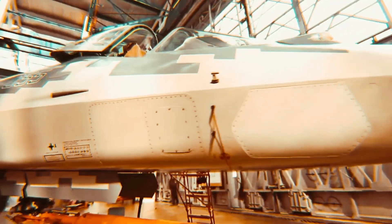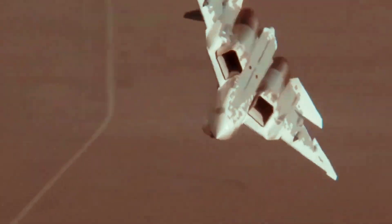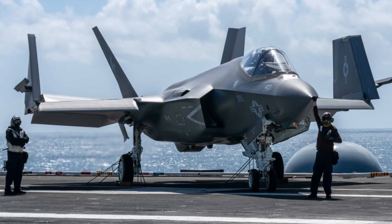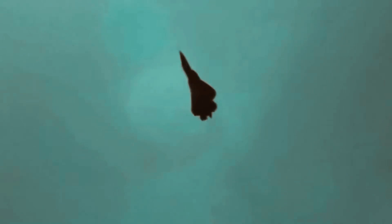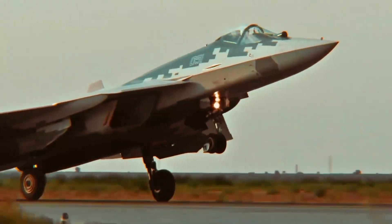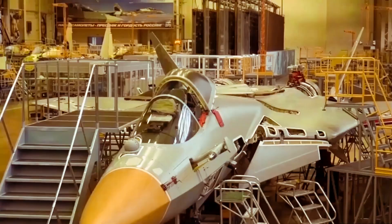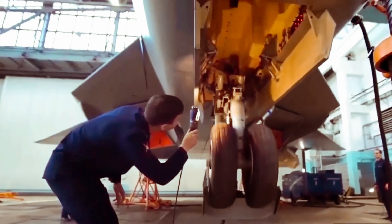Design and technology. The SU-57 features stealth-observant materials and a reduced radar cross-section. However, its stealth capabilities are considered less advanced than those of the F-22 and F-35. Its design features include an angular airframe and fuselage blending to reduce radar signature, internal weapons bays to minimize radar reflections, and composite materials used in construction to absorb radar waves. The airframe uses a combination of aluminum and titanium alloys, with approximately 25% of the structure made from composite materials.